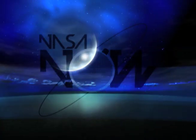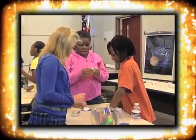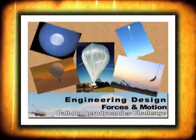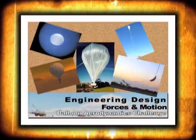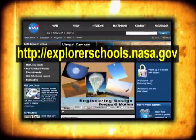Hopefully you won't think of a balloon just as a party favor — it can be a really cool vehicle for science research. Teachers, your students can think and act like teams of scientists and engineers as they follow the eight steps of the engineering design process to create a helium balloon system. Look for Engineering Design Forces in Motion Balloon Aerodynamics Challenge on the NASA Explorer School's Virtual Campus.